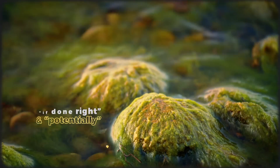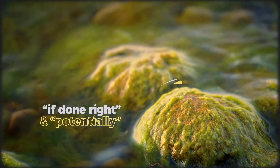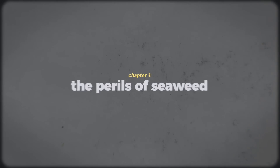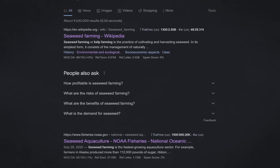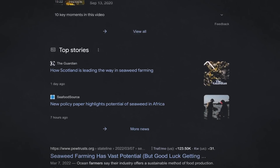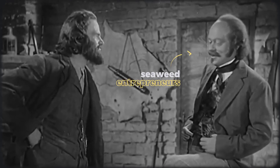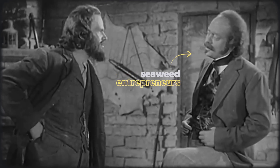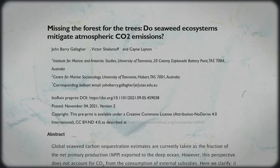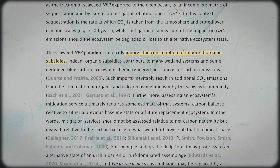But emphasis on 'if done right' and 'potentially,' because our knowledge of the effects of seaweed farming on carbon sequestration and habitat restoration is still growing. A quick Google search of seaweed farming reveals a lot of excitement over its potential — articles that feel like 19th-century gold rush promoters of the American West. That much hype raises alarm bells, especially considering a recent scientific paper that has called into question seaweed's potential for carbon sequestration.